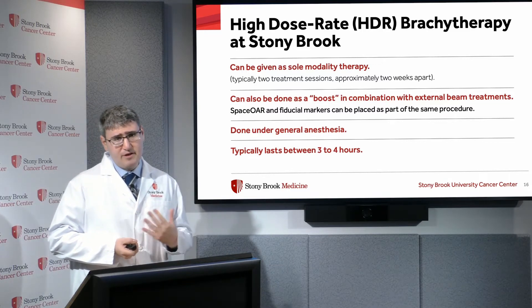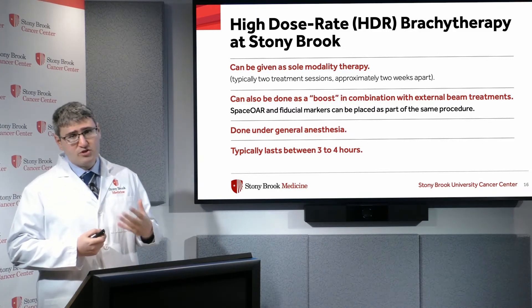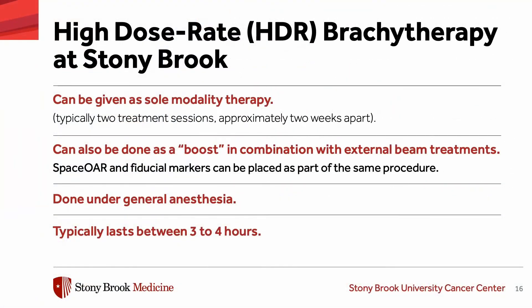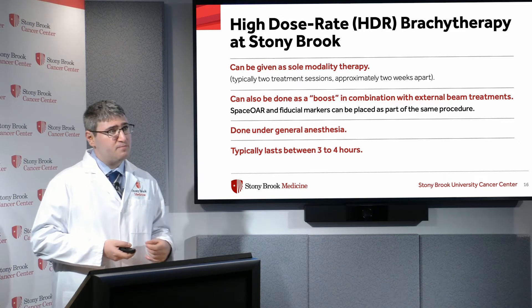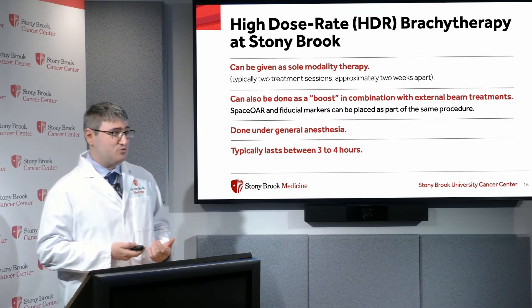Another form of radiation therapy is internal radiation therapy, or brachytherapy. There are two types: low dose rate brachytherapy, which uses permanent seeds inserted into the prostate, and high dose rate brachytherapy, which we offer at Stony Brook. HDR uses temporary high-activity seeds to deliver very high doses of radiation to the prostate. It can be delivered as a sole modality — typically two treatment sessions about two weeks apart — or as a boost in combination with external beam radiation, where we give a high dose boost using HDR, place SpaceOAR and fiducials, then follow up with additional external beam radiation. Brachytherapy is done under general anesthesia and typically lasts three to four hours.